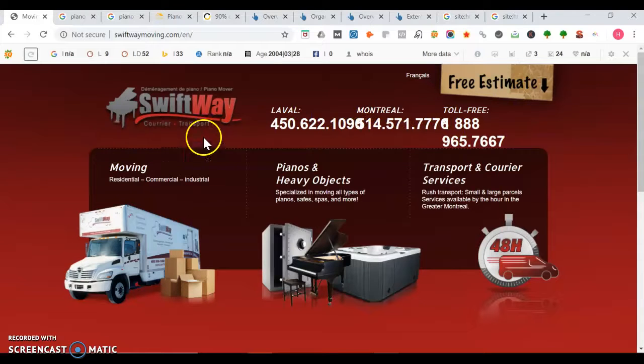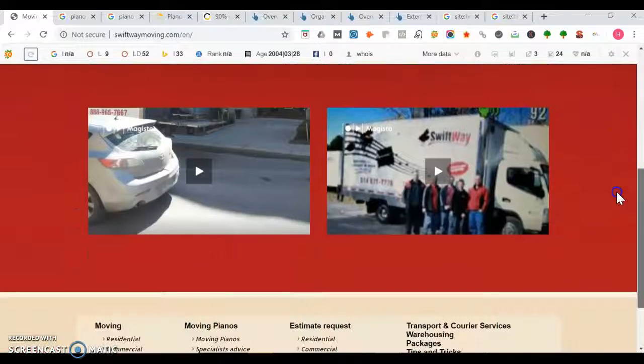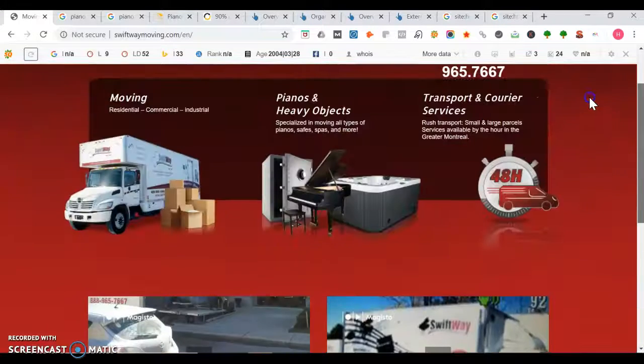It's usually better to have it in the top left, but here is good because you have three different numbers. It's good that people right away know to call you or try to get the free estimate. I also like how you've got your videos on here as well. And you mentioned your residential, commercial, industrial, moving, pianos and heavy objects, transport and courier services as well.